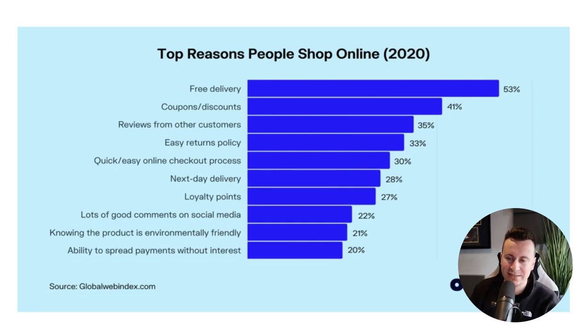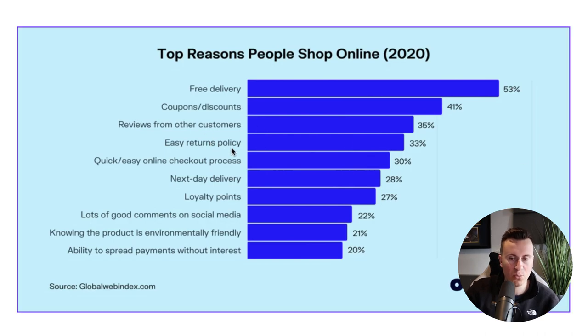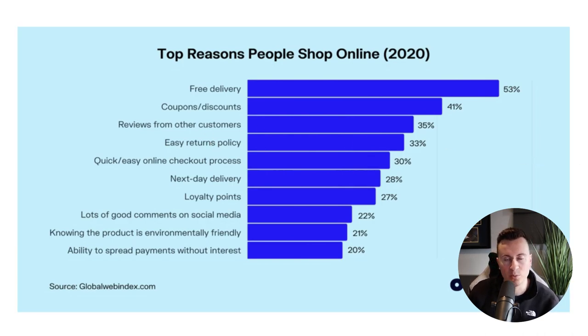An easy returns policy was another factor, though the statistics don't specify which industries these come from — it's probably more relevant for selling clothes where people want to know they can return an item if it doesn't fit. Even so, it's quite easy to add a tab to your product page laying out your returns policy to put customers' minds at ease. Next up is a quick and easy online checkout process — if you're using Shopify, you shouldn't have any trouble there.